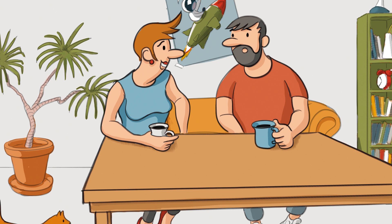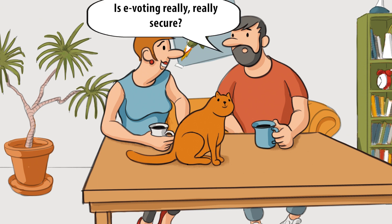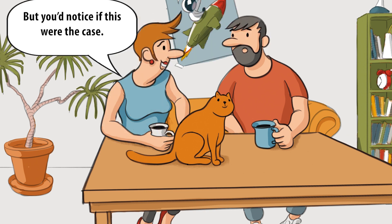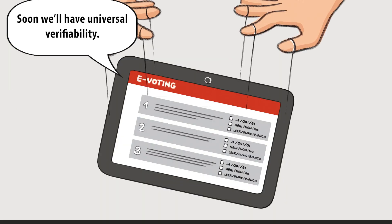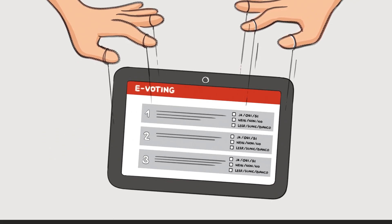Maybe e-voting does make sense. I can vote anywhere, anytime, on my mobile phone, tablet or laptop. And I can't make mistakes filling out my ballot. However, is e-voting really, really secure? Of course. Hackers might try to manipulate it, but you'd notice if this were the case. On the one hand, thanks to the codes and individual verifiability, soon we'll have universal verifiability. Then there'll be no chance of any manipulation going unnoticed at any stage in the process, thanks to special maths.